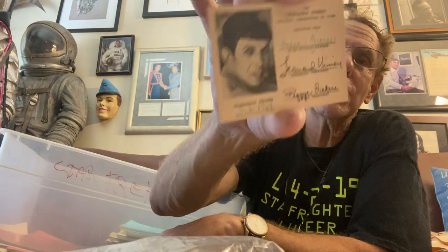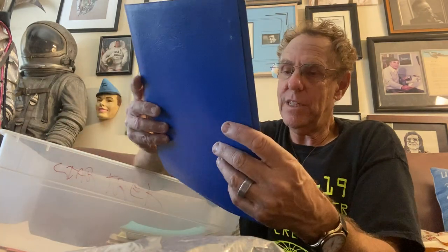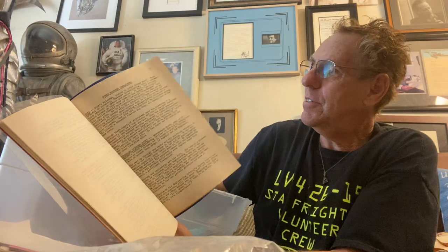This is my personal membership card to the Leonard Nimoy fan club from 1969 when Star Trek was on the air. $500 gets you a PDF of all of this; $2,500 gets you the originals. This is the writer's guide to Star Trek — the original show. You'll never see these anywhere.